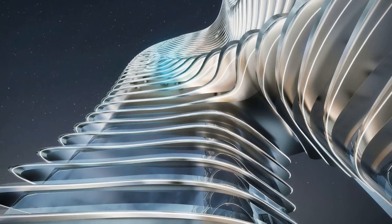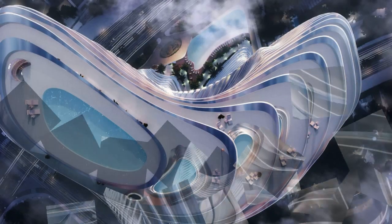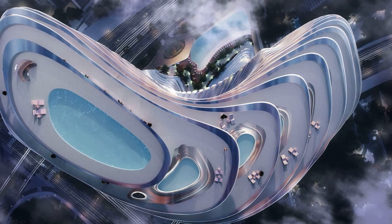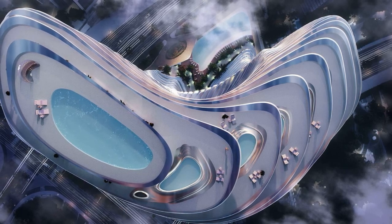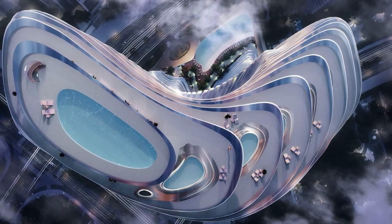The design reflects a blend of automotive aesthetics and high-end real estate, spearheaded by Mate Rimac, CEO of Bugatti, and architect Muhammad Bingatti. Among its luxury amenities, the development includes an ocean-styled infinity pool and a private beach inspired by the French Riviera.